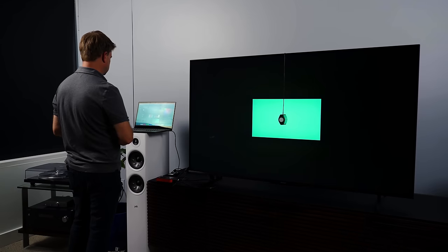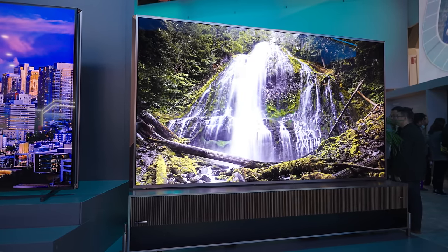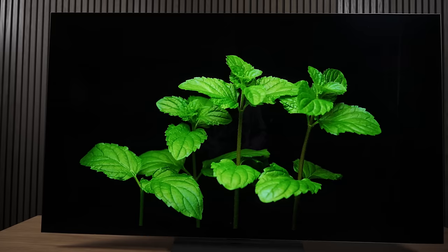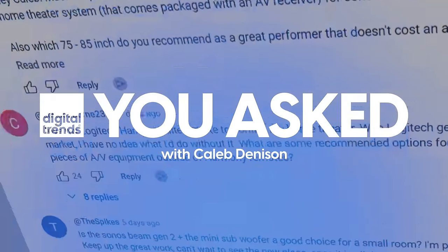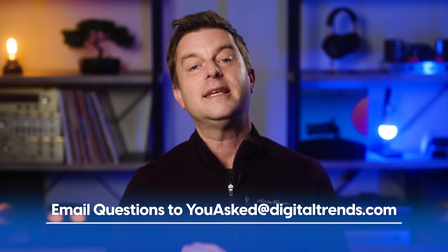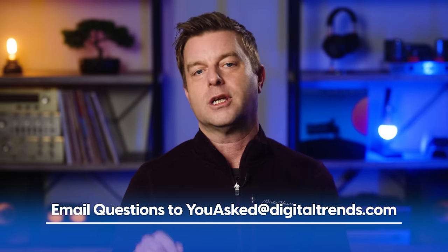On today's episode of You Asked: how do you find a calibrator these days, what's the one thing folks aren't talking about when it comes to giant 100-inch-plus TVs, will we ever get a TV that can produce all the colors, and is Sony really quitting OLED? Welcome back everyone, I'm Caleb Dennison and this is You Ask, the show where I answer questions you asked. Send your questions to youasked@digitaltrends.com.